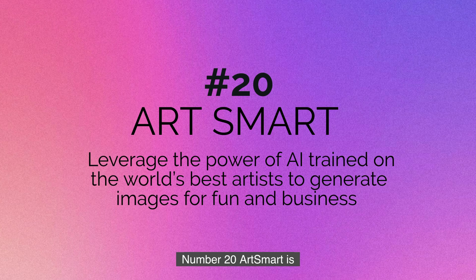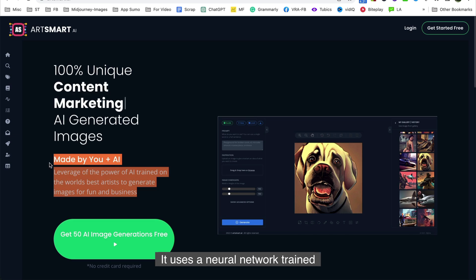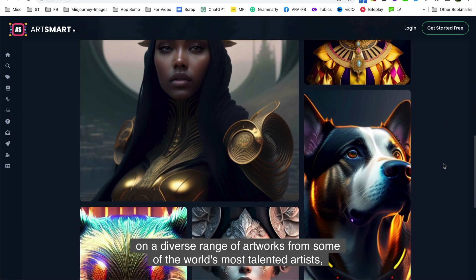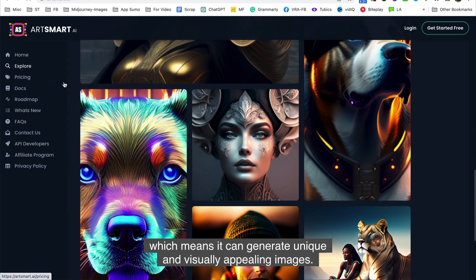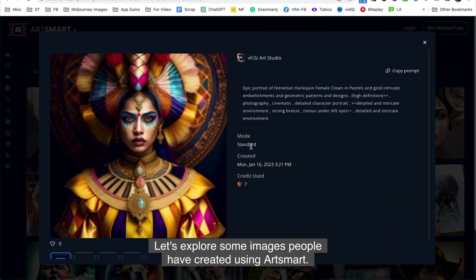Number twenty is ArtSmart. ArtSmart is an innovative tool that harnesses the power of AI to create stunning images. It uses a neural network trained on a diverse range of artwork from some of the world's most talented artists, which means it can generate unique and visually appealing images.